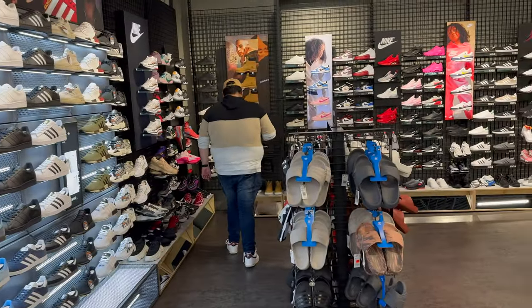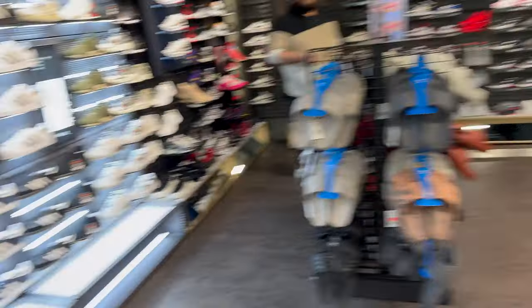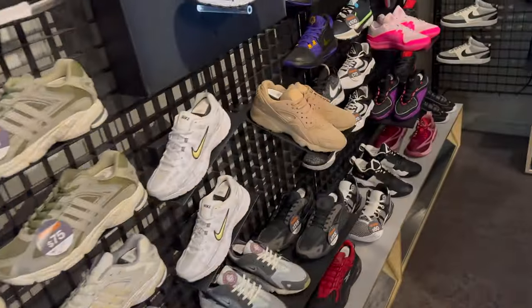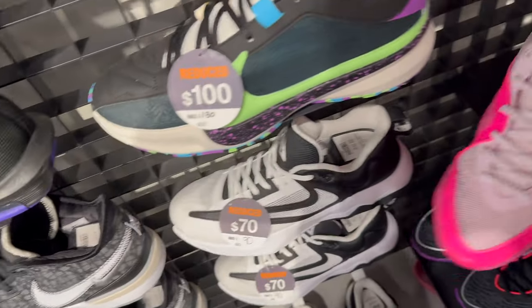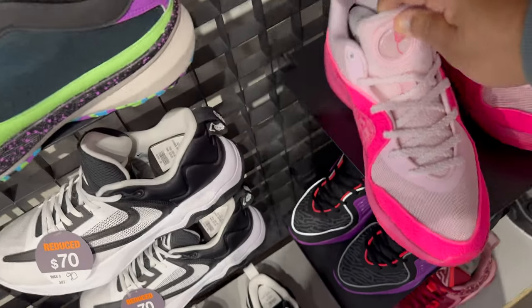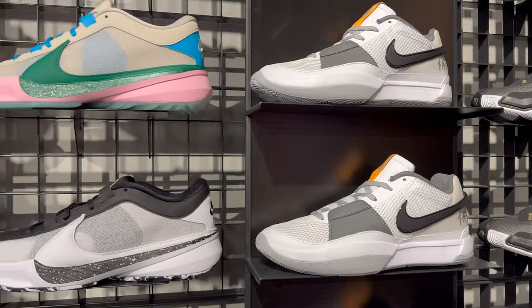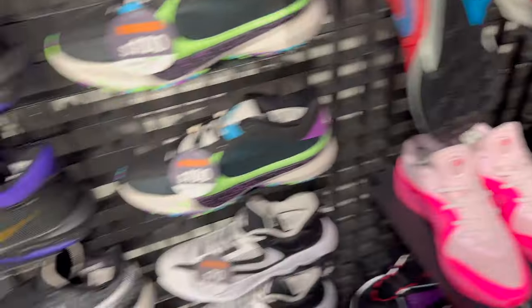They got the kids Jordan 12 Cherries over there, but ain't got nothing for nobody else. Also looks like they got the Amarell KD 16s. These are okay — I just couldn't see myself paying retail for them. But I love the Amarell colorway in any shoe. They got the jaw ranch joints here. Just ain't found a colorway in those that I really like.